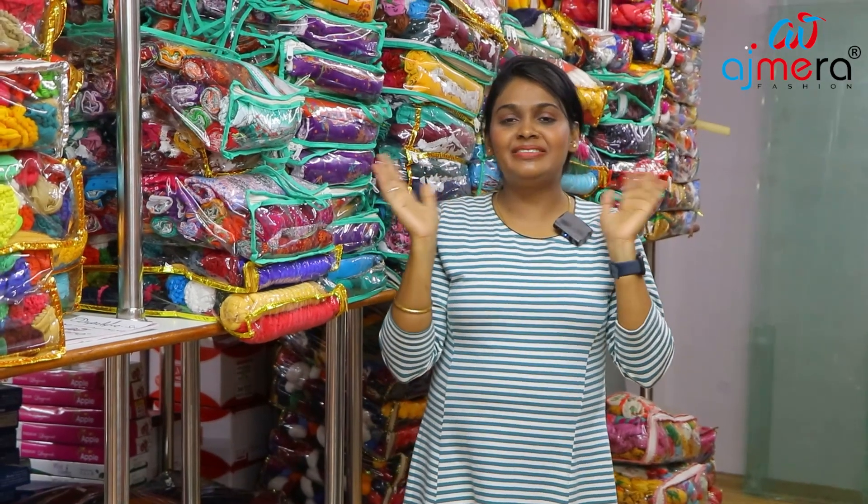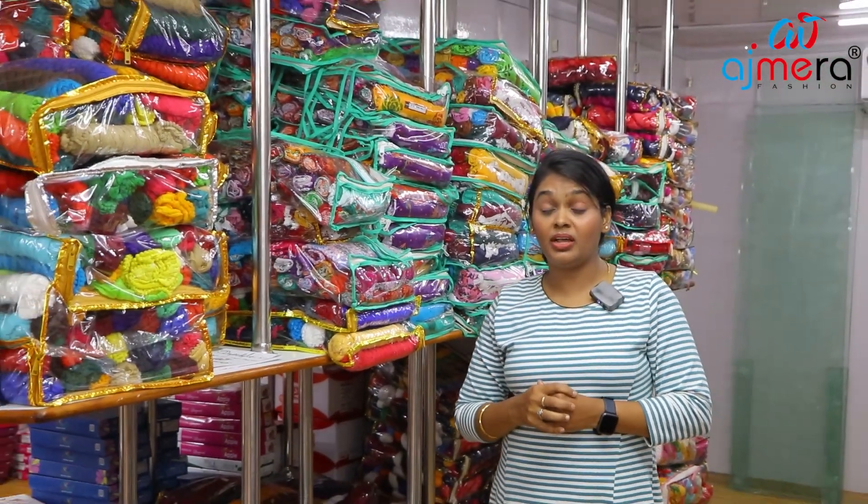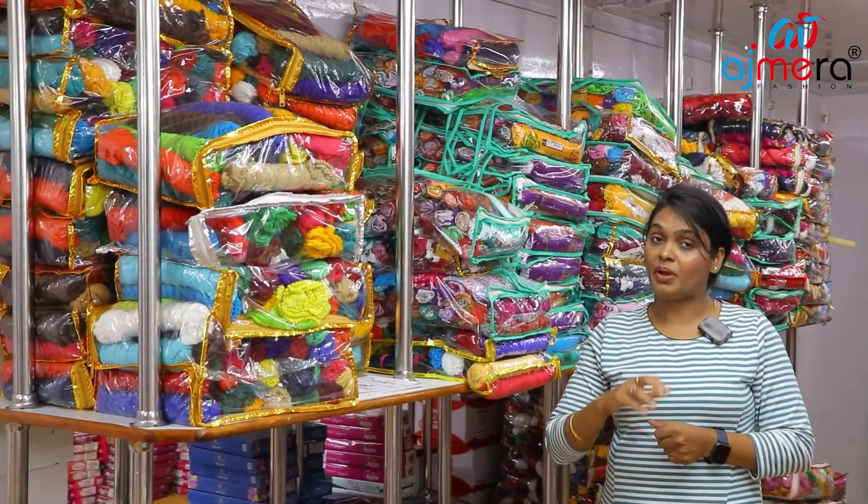Hi friends! Welcome back to Ajmeria Fashions. Friends, I will show you the collection. It is very important — colorful dupattas. We also have a manufacturing price for Ajmeria Fashions.